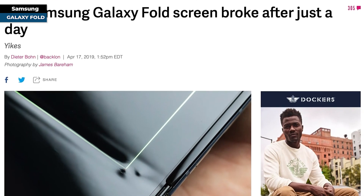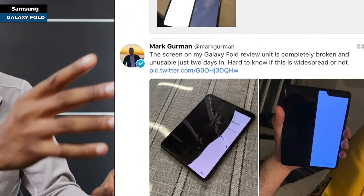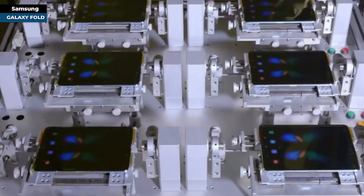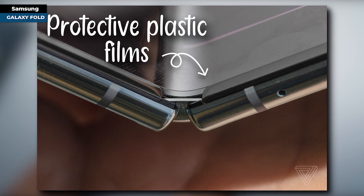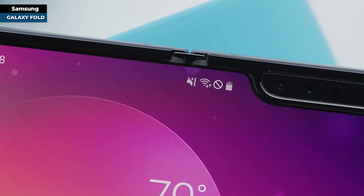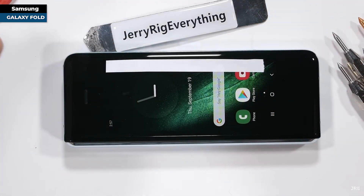That wasn't the only hiccup. The first reviewers and media with early models faced unforeseen issues. Fragile screens and displays falling prey to everyday dust and particles painted a grim picture. But Samsung responded with resilience: protective plastic films were elongated to fit the display's edges, T-shaped caps were introduced at top and bottom to guard against dust, and a metallic layer fortified the region between the hinge and the mainframe.